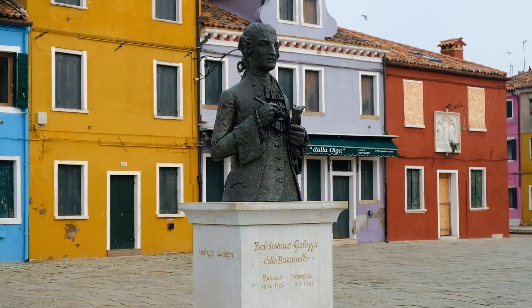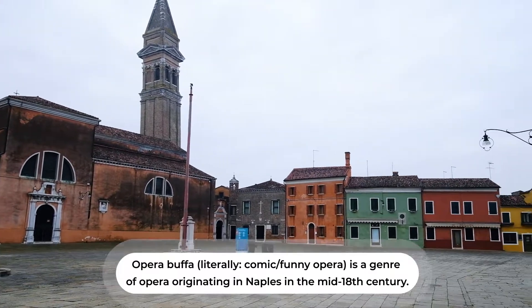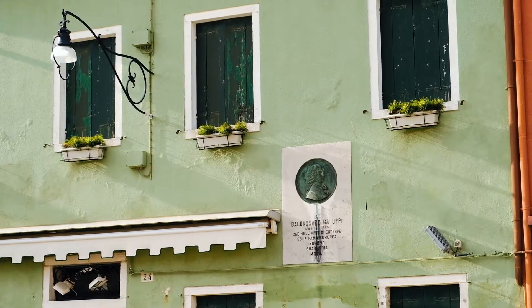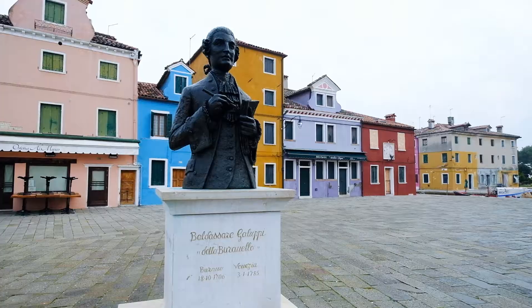Where I'm standing now is Piazza Baldassarre Galuppi, the main piazza here in Burano. Baldassarre Galuppi was born here in Burano in 1706 and died in Venice in 1785. His nickname was Il Buranello, and he was one of the most important Italian composers of his time, noted for his operas, and particularly opera buffa, meaning funny. His interest in music developed thanks to his father, a skilled barber who played the violin as a hobby. In 1748, Baldassarre Galuppi became Maestro di Cappella at St Mark's Cathedral. He lived and worked in Venice for most of his life, though he spent time in London at the Royal Theatre and in St Petersburg working for Catherine II the Great. To express their gratitude, the island of Burano named its main square after him and erected a monument in his honour.